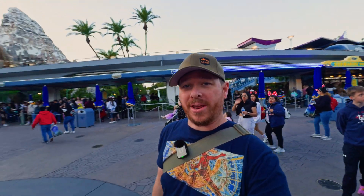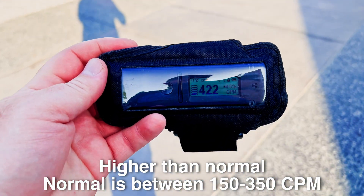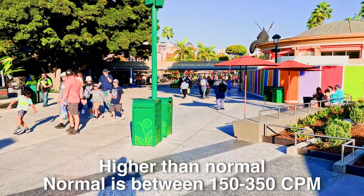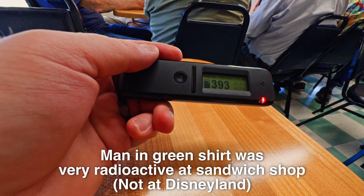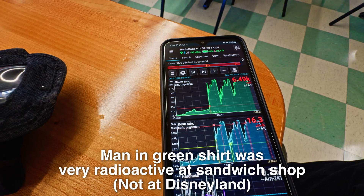I've been running my Radicode 103 to track the radiation around Disneyland, but there's been nothing surprising — no bursts of radiation or anything like that. I was kind of hoping I might find someone who had a nuclear medicine procedure, like with Technetium-99M or something like that, but I haven't seen anything. So far, Disneyland isn't radioactive.